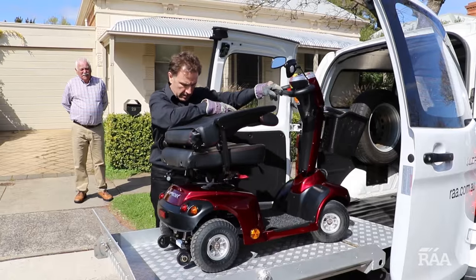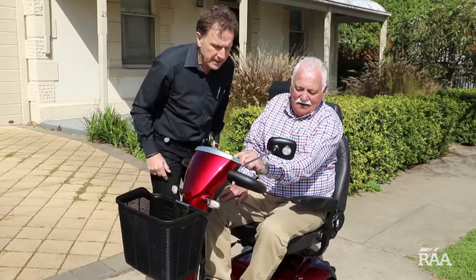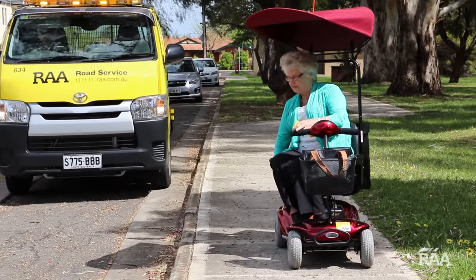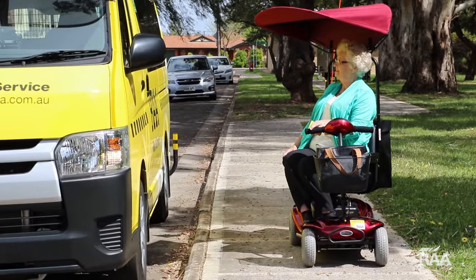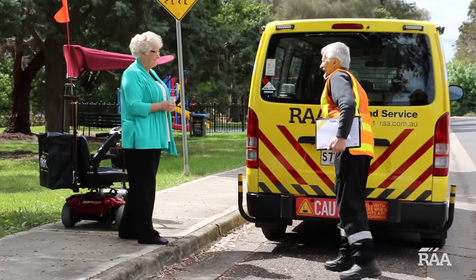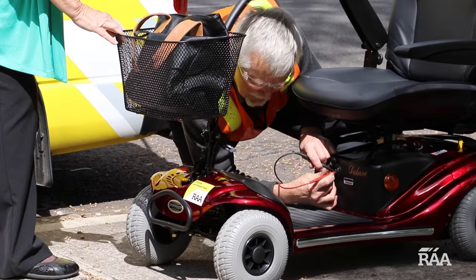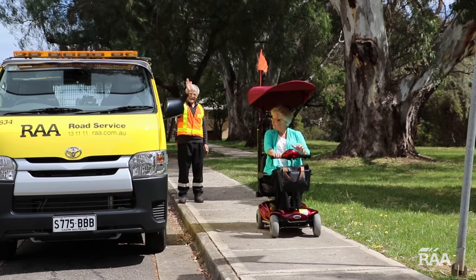Backed by our team of mobility scooter specialists, all scooters come with comprehensive user training and handover process, as well as the after-sale service and support you'd expect from RAA. For extra peace of mind, RAA Road Service now covers you for mobility scooter breakdowns. Additionally, we also offer mobility scooter insurance to cover you in unfortunate circumstances.